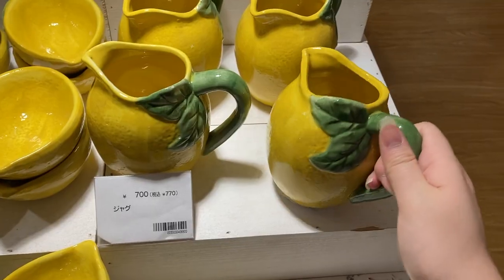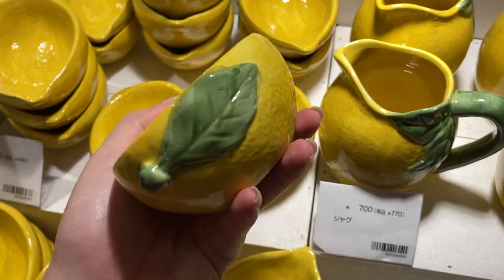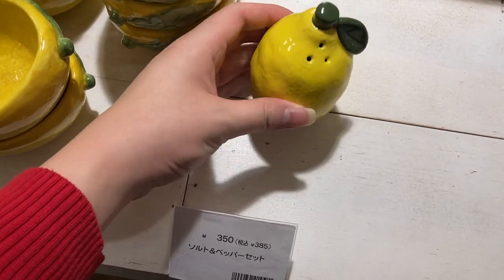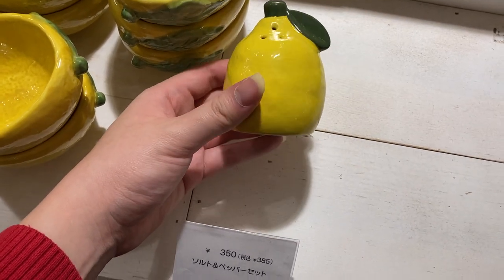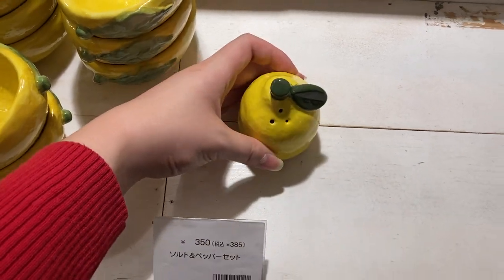This lemon one is so cute — very not Christmasy at all — but I wanted to show you that it comes with the matching pitcher as well as the bowl. They also had salt and pepper shakers; unfortunately at the store they only had one, and I know they're supposed to come in pairs, so this one was on its lonesome.